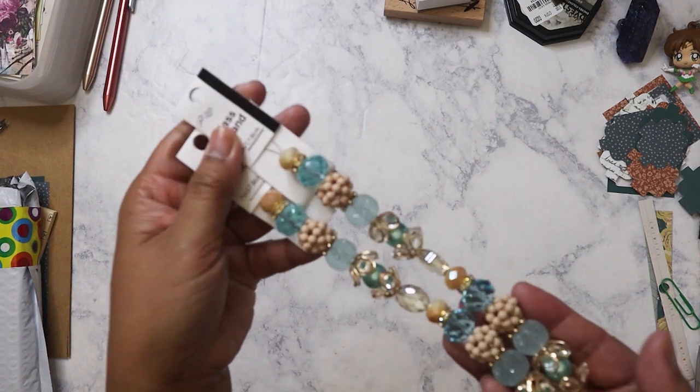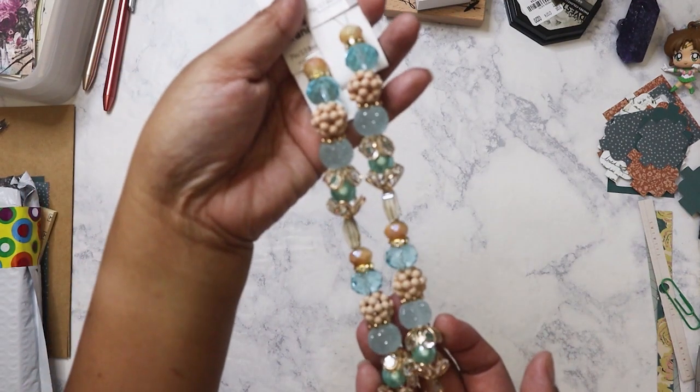Hi everyone, so I've got a small Walmart haul here, so let's go ahead and get started. I bought some beads because they were just too pretty to pass up — these are glass beads. I bought one at a different Walmart last week and then I just happened to find this one again today.